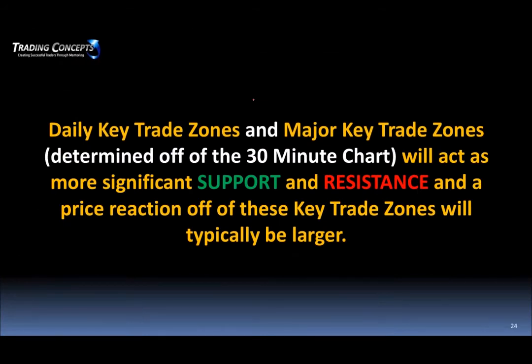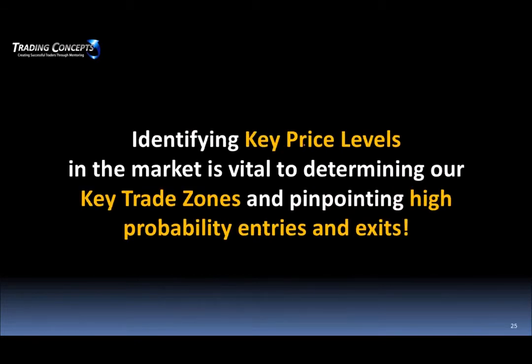Keep in mind the bigger time frames will provide the larger moves. Daily key trade zones and major key trade zones off the higher time frame chart will act as more significant support or resistance, and you're going to get bigger price reactions. That example I showed of the market pulling back on the 30-minute chart — when it pulled back into 30-minute support, you saw that reaction. By now, I hope you're seeing that identifying these key price levels is vital to determining key trade zones and pinpointing high probability entries and exits.